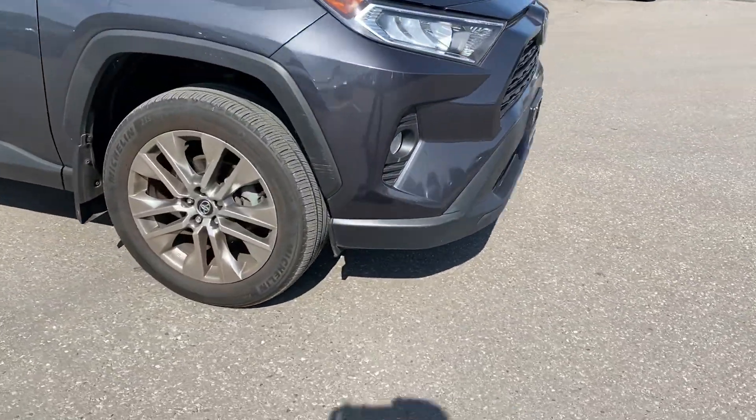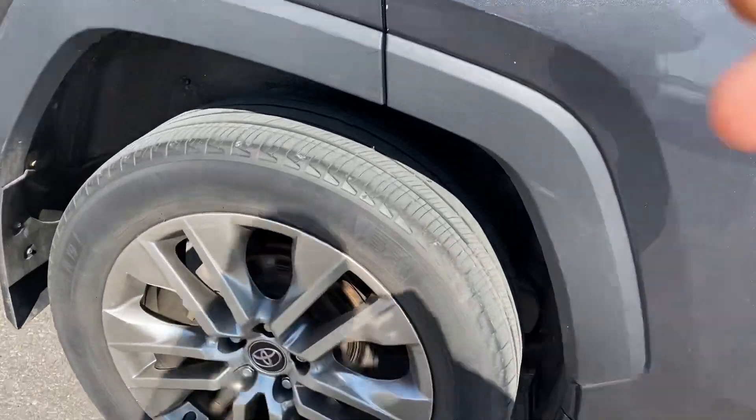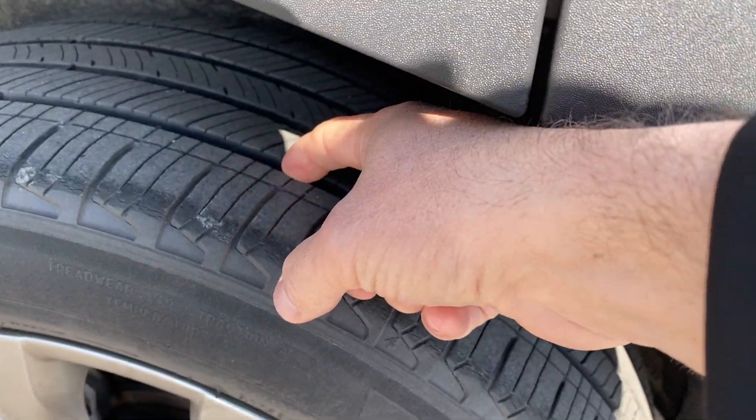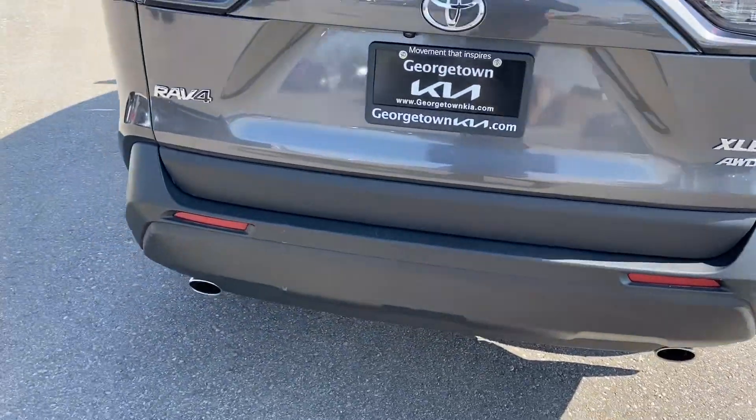Excellent, excellent condition. It does have nice Michelin tires, nice paddling wheels. As you can see, lots and lots of tread. So this one is an XLE package, all-wheel drive.